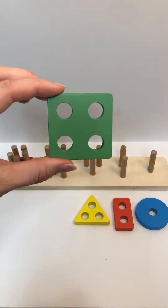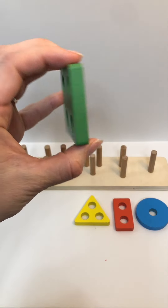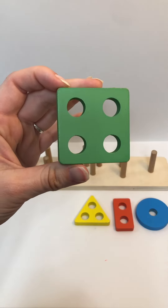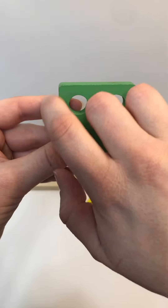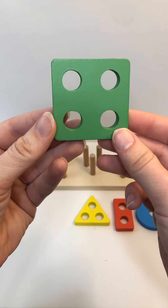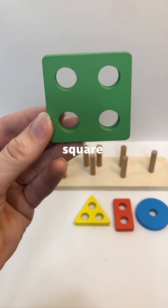Do you remember what color this is? Awesome — it's green. Can you say it with me again? Green. Looking at this shape, how many sides does it have? One, two, three, four. It has four equal sides. This is called a square. Can you say it with me? Square.